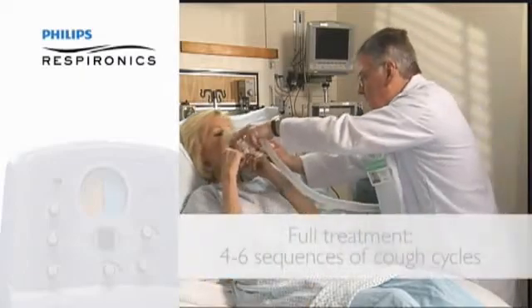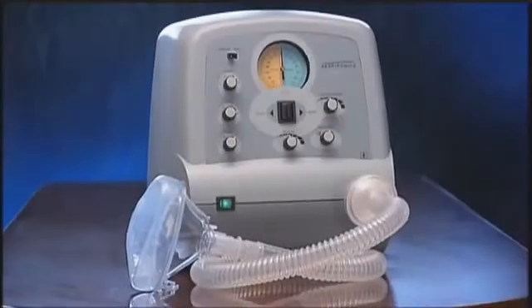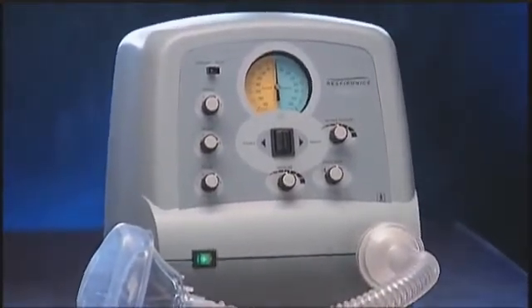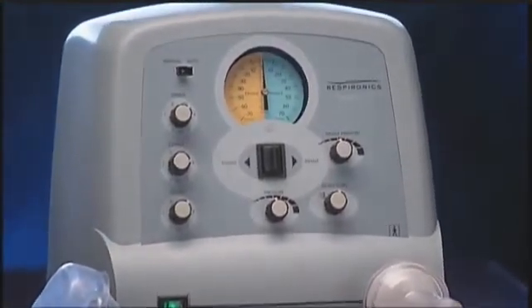A full treatment typically consists of four to six sequences. The CoughAssist is designed for intermittent operation only and should never be used on a patient continuously.